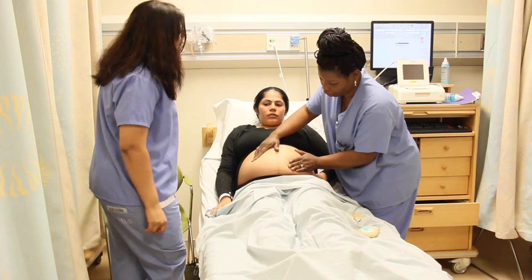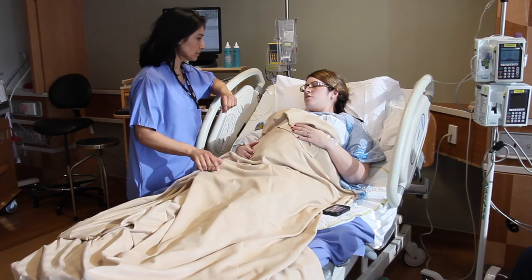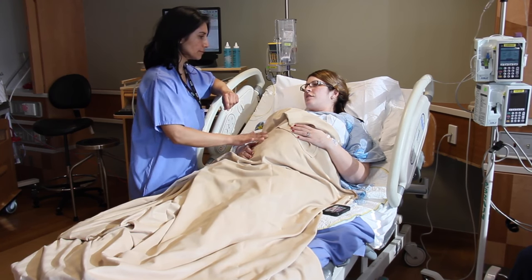Once you are registered, you will be directed to the triage area where your labor will be assessed. If you are in active labor, you will be admitted and assigned one of our warm and supportive nurses who will assist you with the delivery of your baby.